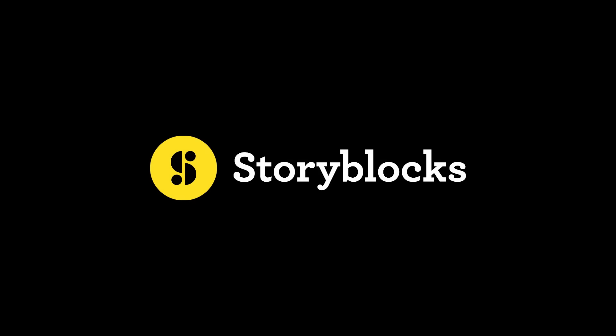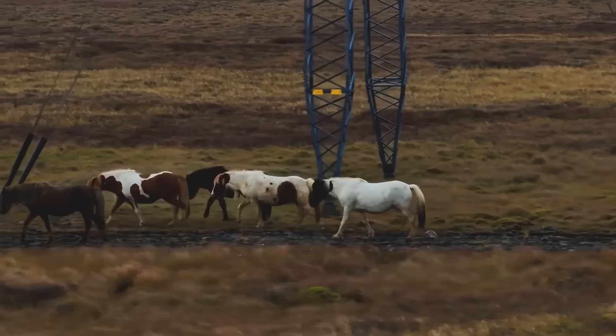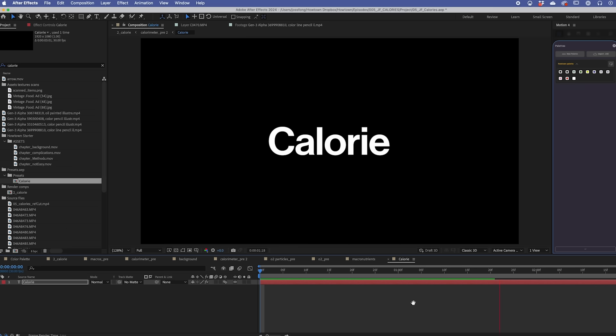This episode is sponsored by Storyblocks. Instead of being a stock library where you pick out a clip and buy it, you pay a subscription and get unlimited downloads. It incentivizes them to be useful to you long-term, rather than just getting you to buy one really expensive clip. They constantly curate and fill up their library with new things — glossy slow-mo footage, drone shots, templates for editing softwares including After Effects, text animation presets, backgrounds, textures, sound effects, and music. The URL is storyblocks.com/Howtown.